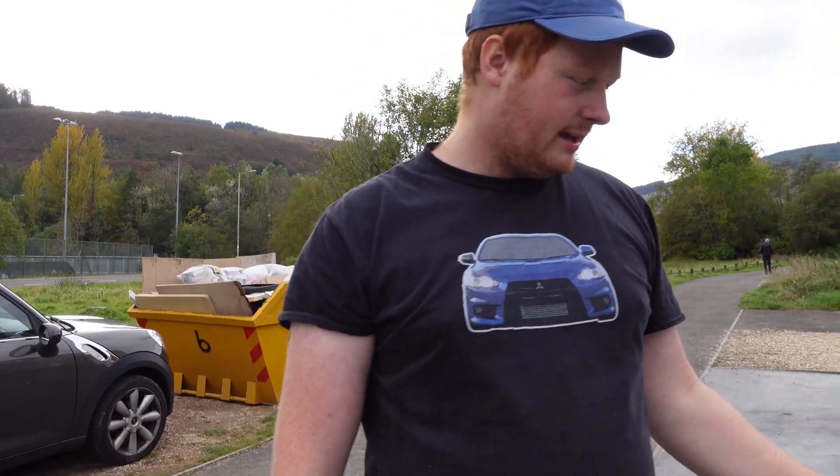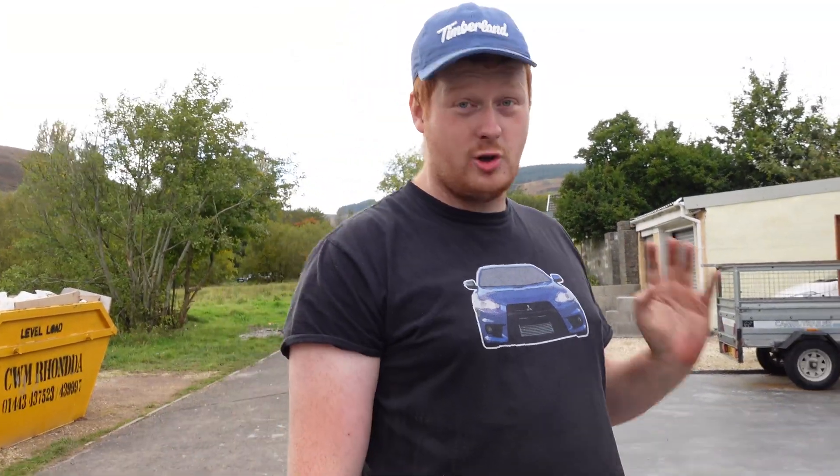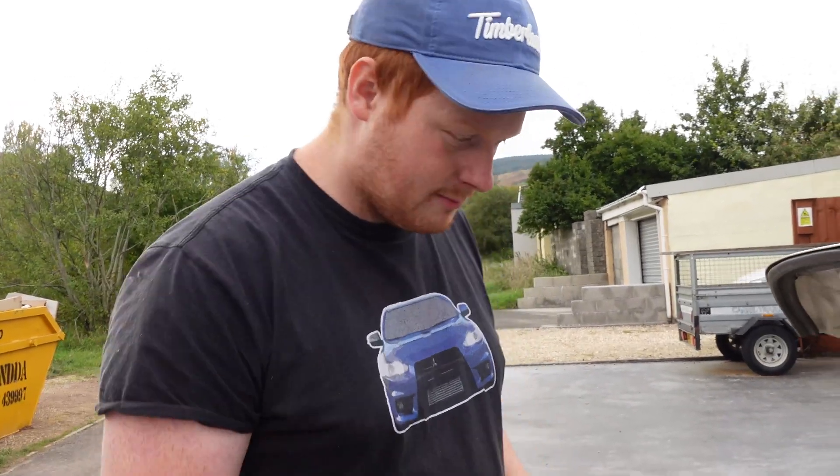I'm going to top up the reservoir. I'm not going to start the car because there's no real need to, but at least we need to know there's coolant in there should I have to move it in an emergency.